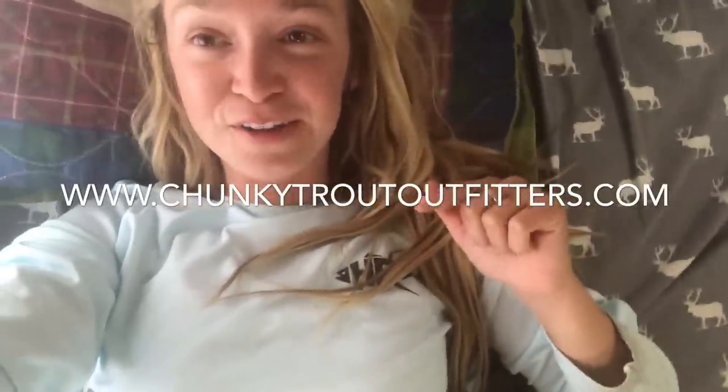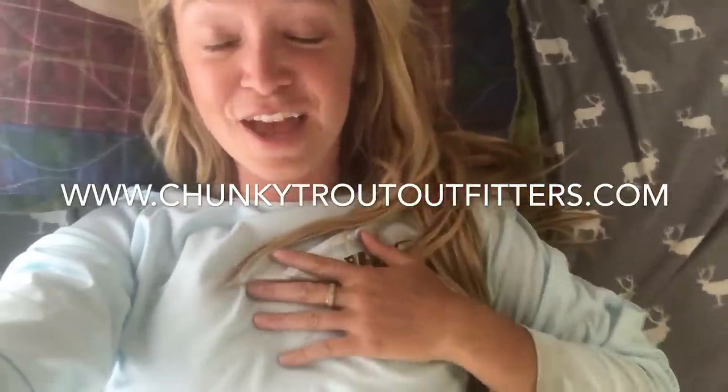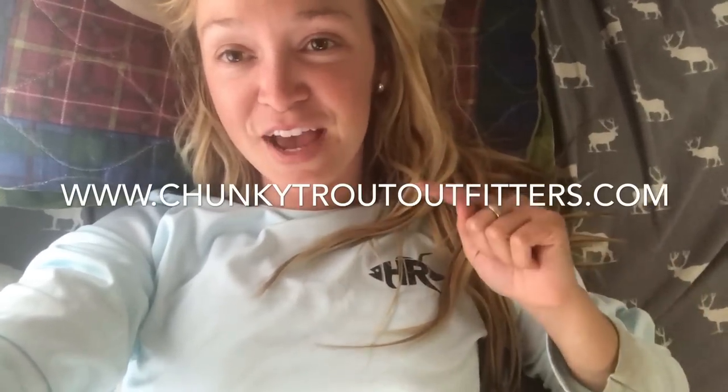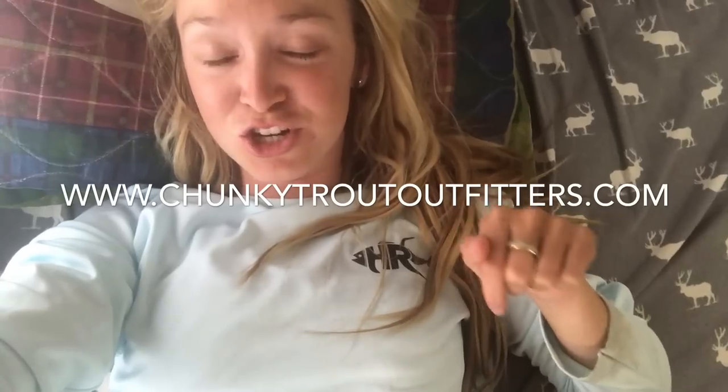Please check out my new guide business — Chunky Trout Outfitters, the first women-led fly fishing guide service in Utah. I'd be your guide every single time and can get you on all the beautiful trout you always see me catch in my videos. Check out my website and follow on Instagram — all that information is in the description box.